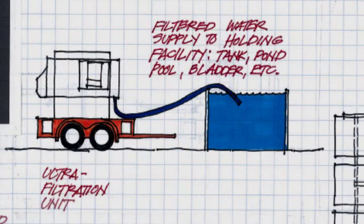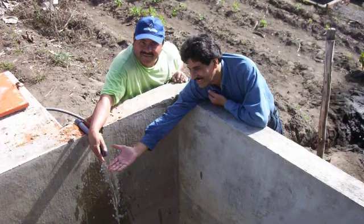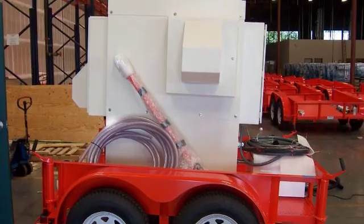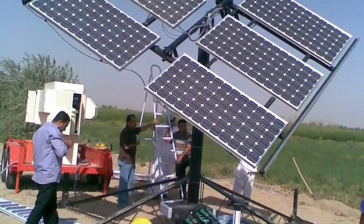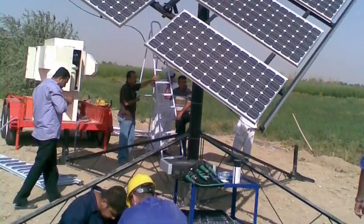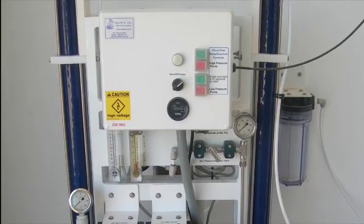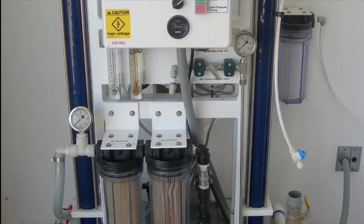Providence also offers portable solar-powered water purification systems for converting contaminated water from rivers, streams, lakes, or wells into safe, clean drinking water. Our systems recently helped thwart an outbreak of cholera in Iraq.